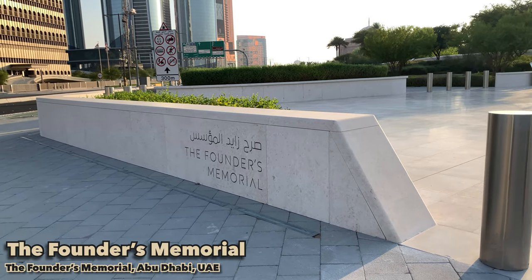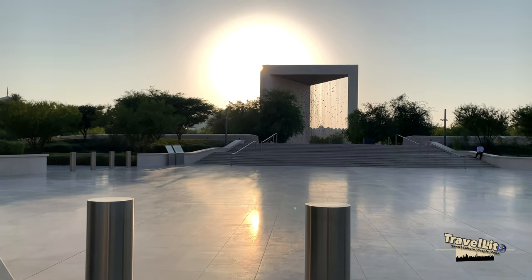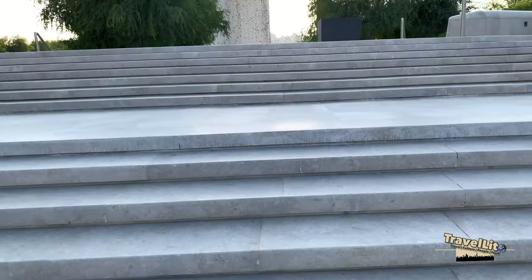Welcome to the Founder's Memorial. This is just right at the corner of this street and you will see this place when you are going to or coming from Marina Mall.